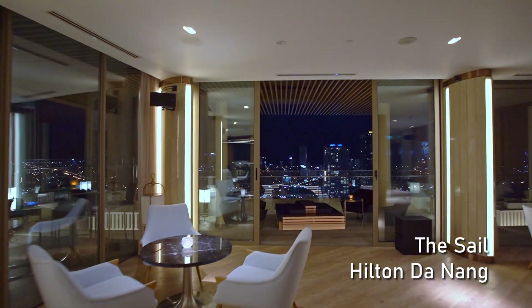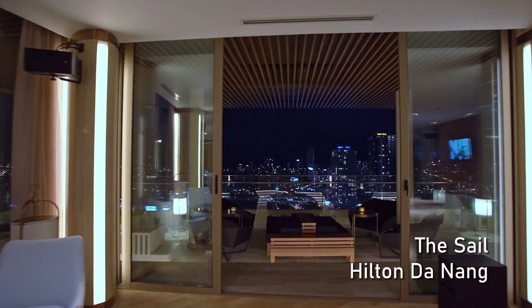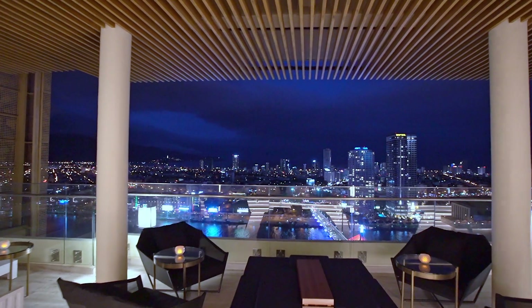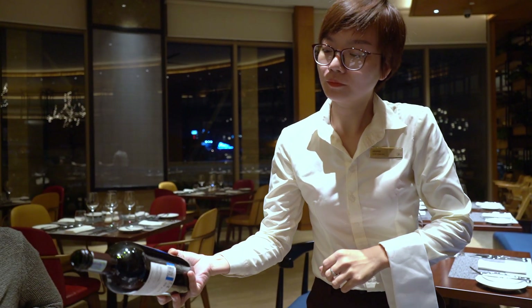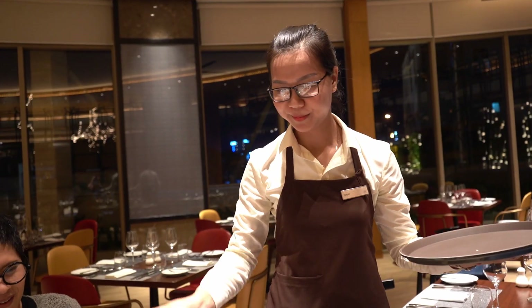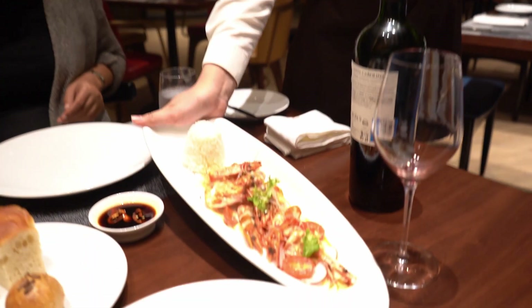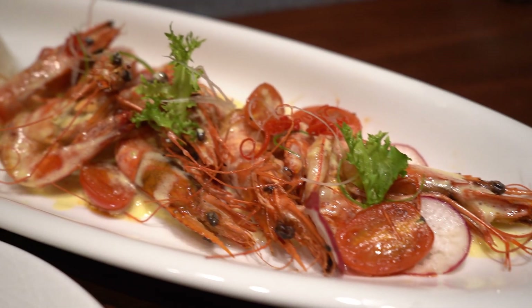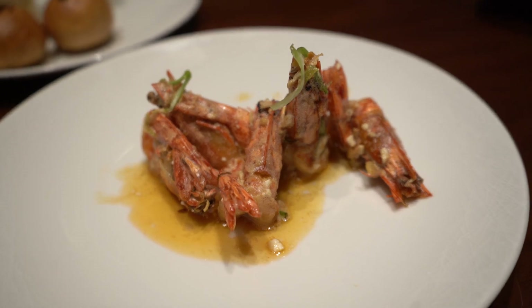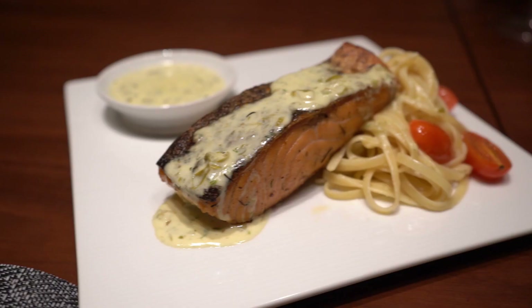We came back to our hotel for dinner at their rooftop restaurant. We had Vietnamese butter prawn with rice, prawn fried with garlic, and salmon steak.